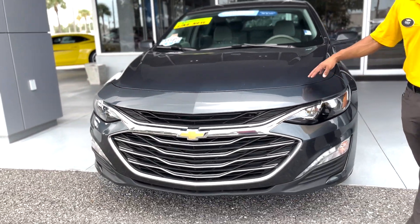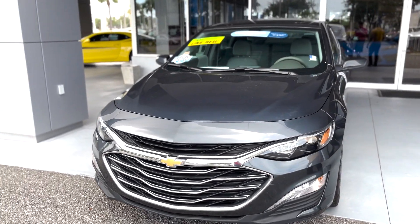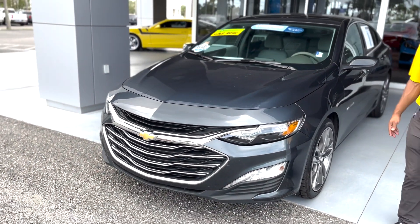It's in great condition. 1.5-liter four-cylinder engine, so it's a gas saver. It's super gas efficient. Clean on the inside, clean on the outside.